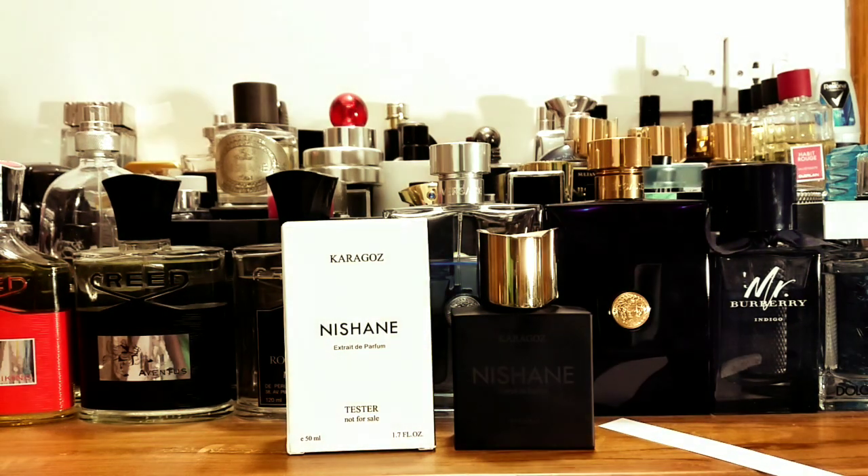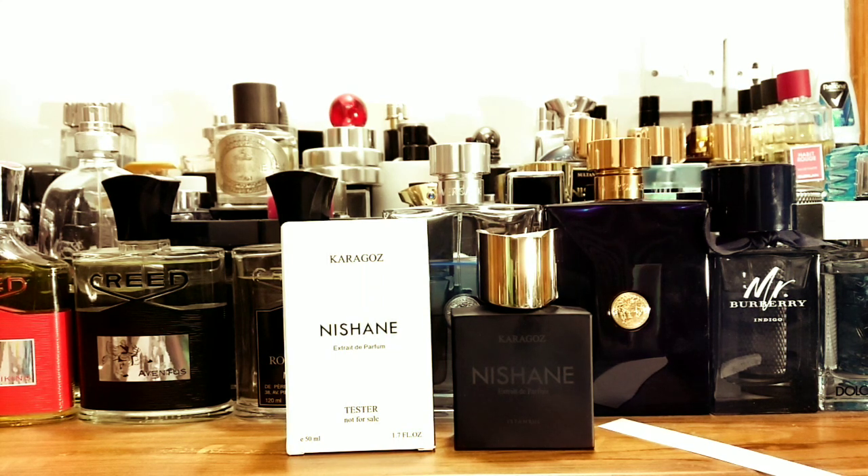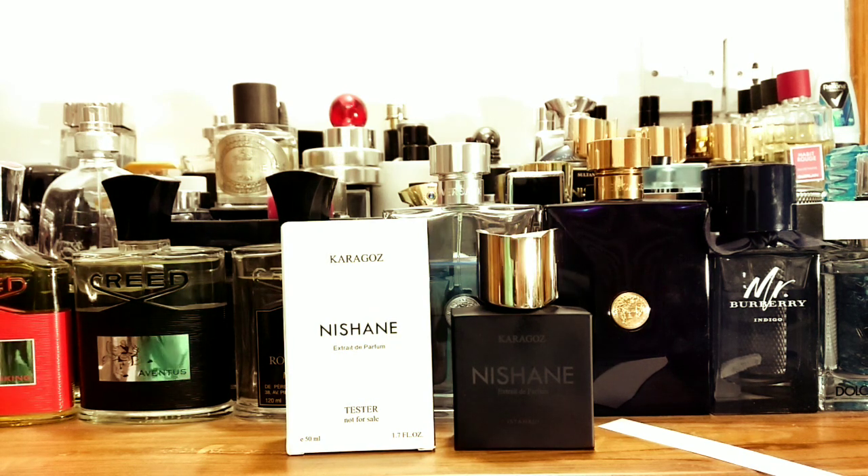Hey beautiful people, good afternoon from Dhaka, Bangladesh. Today I want to review a fragrance thanks to my dear Ali Bhai, my dear brother. He is the one who got me this fragrance. I wanted to actually buy it. This is Nishane Karagauz. Nishane Karagauz is a very polarizing fragrance, and I think I have a few things to say about this one.